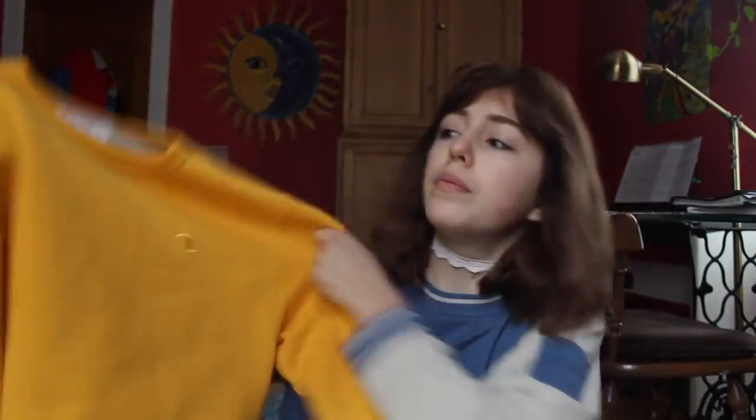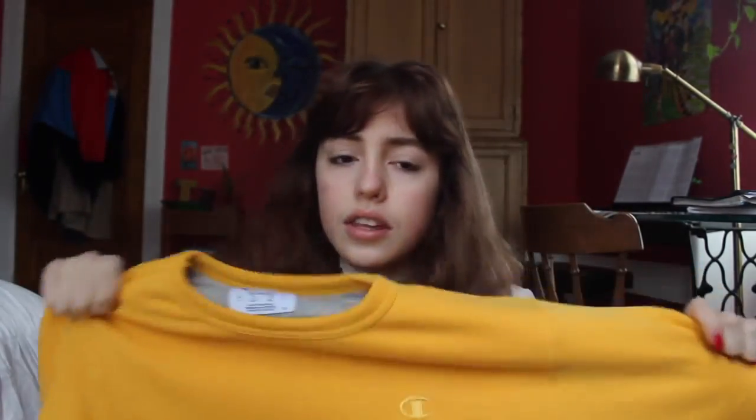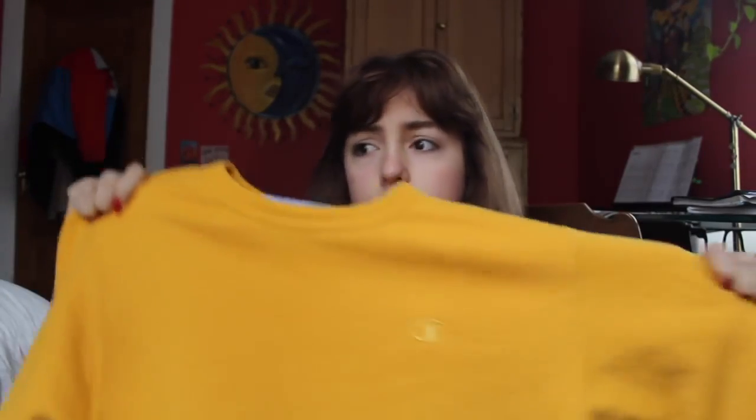Now I'm going to show you a few more things I got from Depop. This is a Champion sweatshirt. I think it's really cute — I love yellow, so I love this. It was $15 and the original was like $50, so this was a good deal. It's so comfortable and fuzzy inside. I love it so much. I've been wearing it every day.